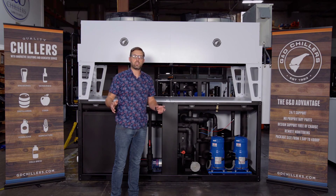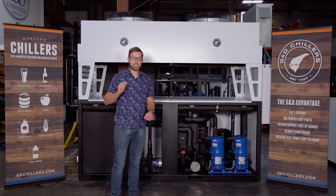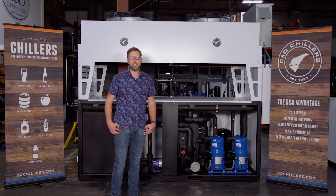If you have any questions about building a chilling solution for your specific application, please feel free to give us a call or shoot us an email.